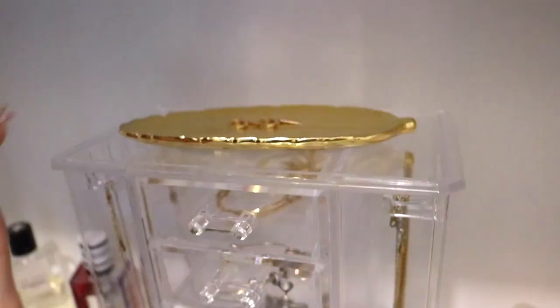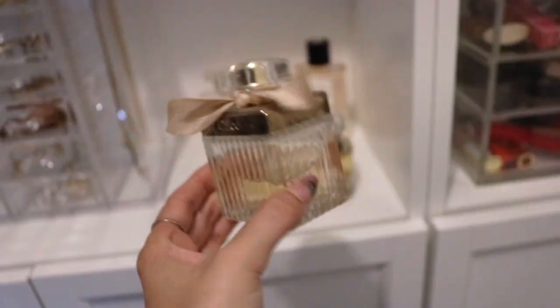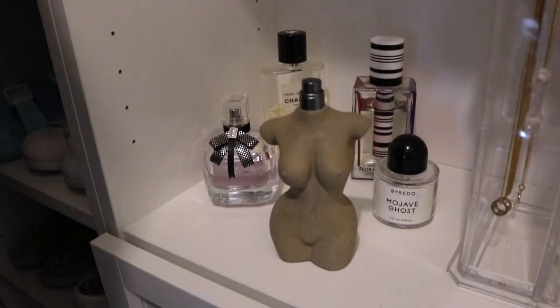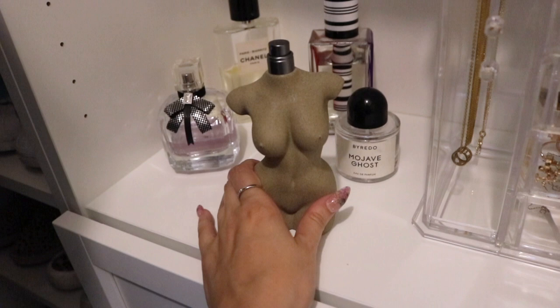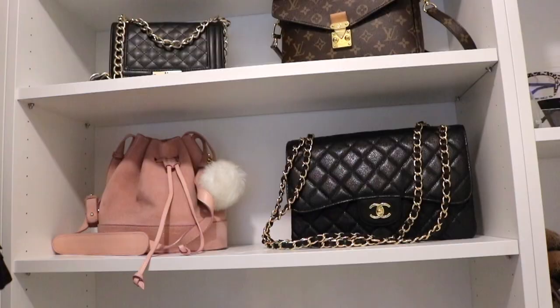My perfumes are all displayed here. This one is definitely my favorite — I get compliments on it all the time. Over on this side I have a few more favorites. If you guys try any scent, get the KKW original scent — I'll link it. It smells so, so good. My best friend got me hooked on it and I haven't looked back since; it's just a really sexy scent.